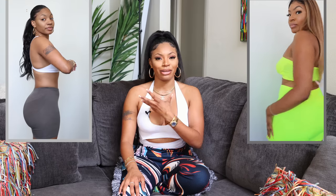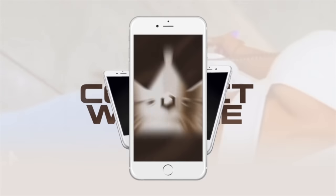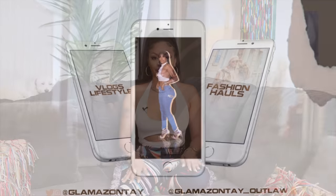Hey you guys, this is Glamazon Tay. I'm back with another video and today's video is going to be my BBL update. This is my four-year update and probably my final update of my BBL.